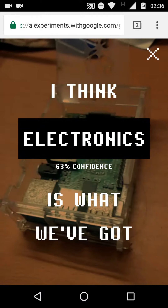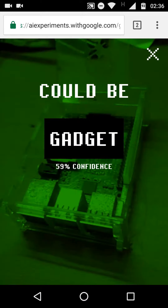Working on it. I think electronics is what we've got. Could be gadget, but maybe not.